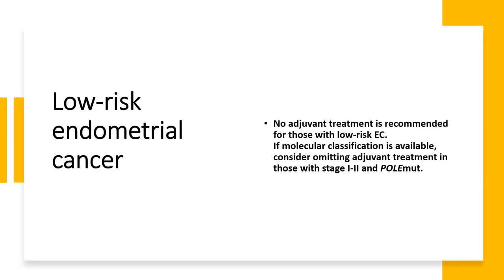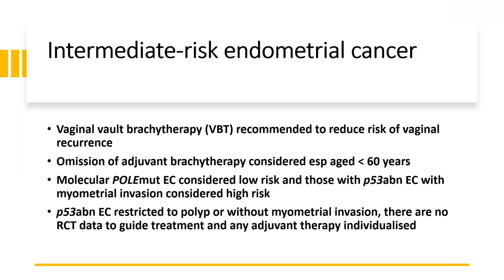For low-risk endometrial cancer, no adjuvant treatment is recommended. If molecular classification is available, consider omitting adjuvant treatment in those with stage 1 to 2 POLE mutation. For intermediate-risk endometrial cancer, vaginal vault brachytherapy is recommended to reduce the risk of vaginal recurrence; omission of adjuvant brachytherapy can be considered for those under 60 years. Molecular POLE mutation endometrial cancer is considered low risk, and those with p53-abnormal endometrial cancer with myometrial invasion are considered high risk.